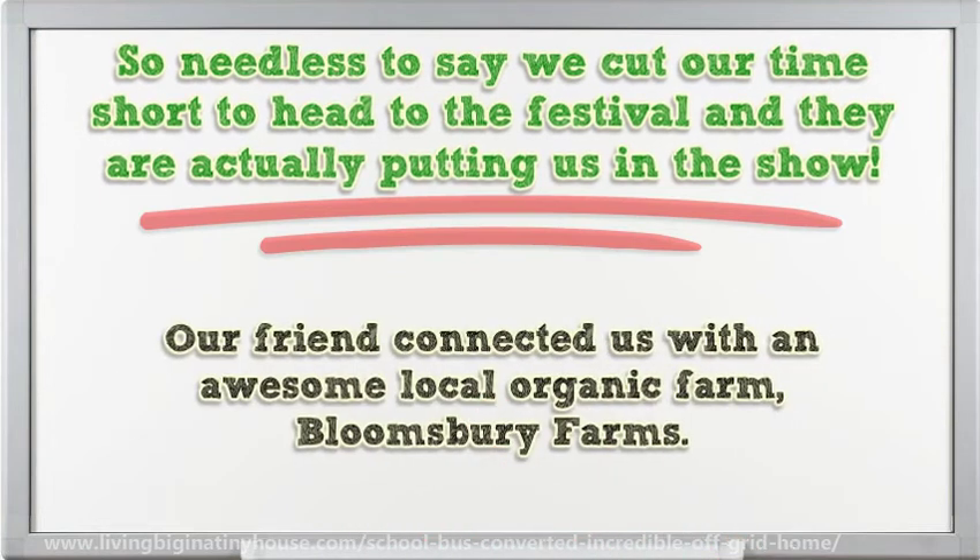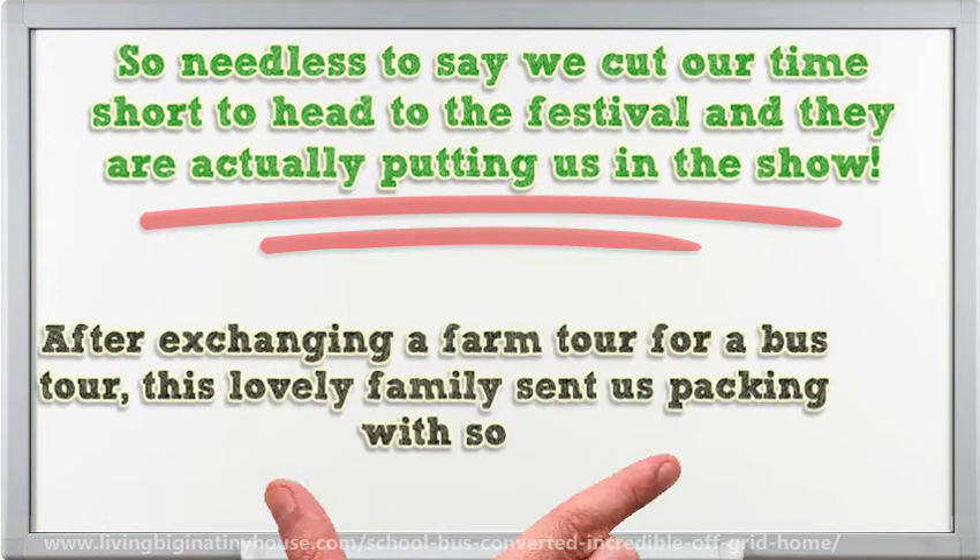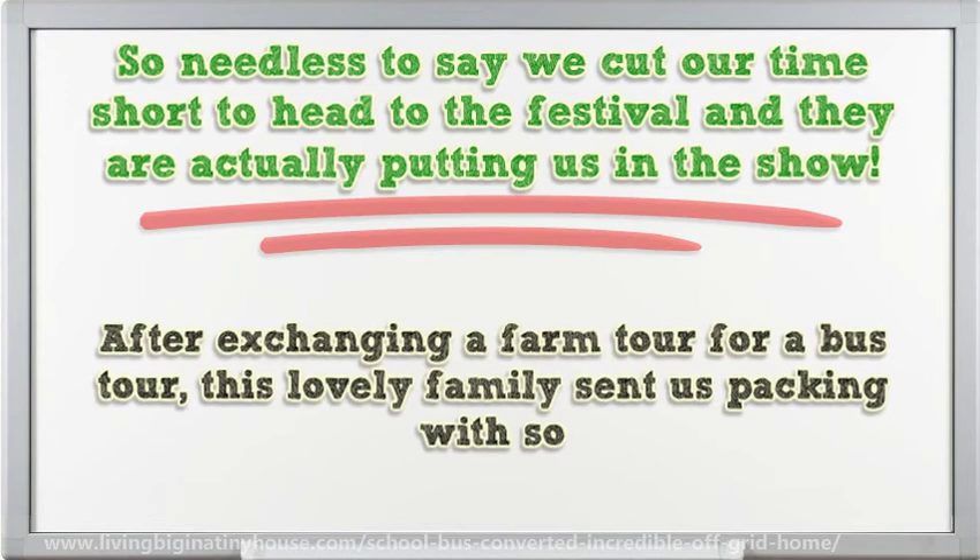Our friend connected us with an awesome local organic farm, Bloomsbury Farms. After exchanging a farm tour for a bus tour, this lovely family sent us packing. Don't miss you all.